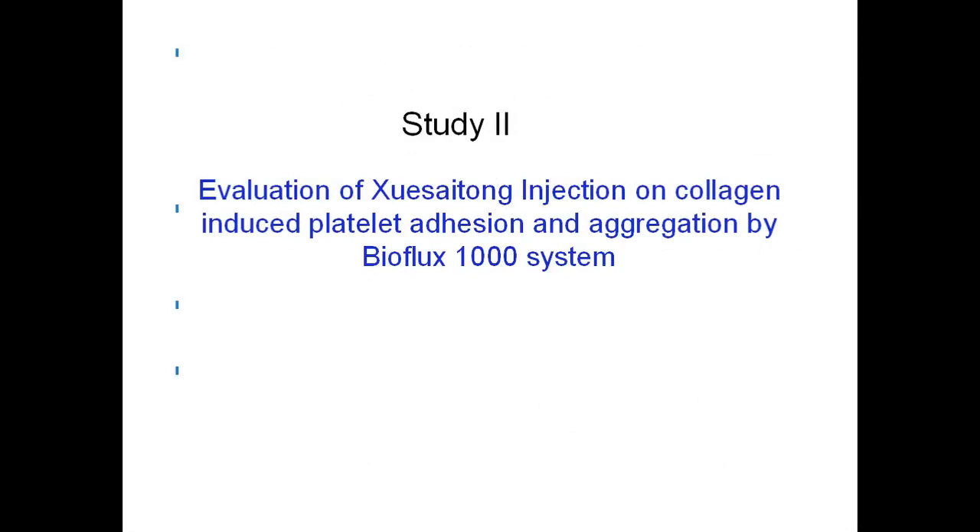Under flow conditions, 200 micromolar iso-harpaguide reduced more than 60% of THP-1 cell adhesion and decreased about 30% of THP-1 cells transmigrated through the HUVEC monolayer compared with the control. At static condition, iso-harpaguide reduced about 50% THP-1 cell adhesion on TNF-alpha activated HUVEC monolayer. Interestingly, the effects of iso-harpaguide are not only dose dependent but also shear stress dependent. Therefore, controlling shear stress combined with traditional Chinese medicine could be exploited to design novel therapeutic strategies to protect against arterial inflammation.